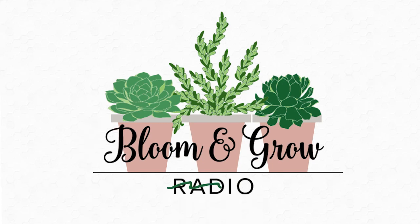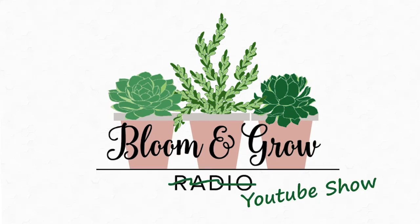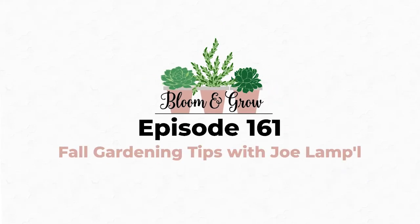Welcome to the Bloom and Grow YouTube show. As a gardener who might be going through their first couple of seasons of gardening, what are things that, when you start to feel those first cool snaps — we just had such a heat wave and we're experiencing cool weather again, it's been such a dream — what are things that should be going through gardeners' heads right now?